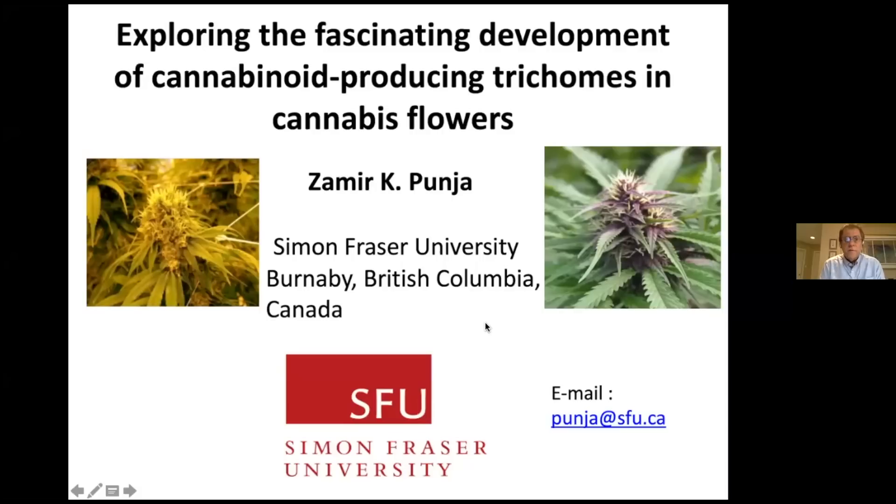Good afternoon, everyone. My name is Amir Punja, and I'm pleased to be here today to talk to you about these amazing, interesting, and fascinating trichomes that are produced on cannabis flowers. I'd like to share some incredible images with you today. Feel free to have your cell phones ready in case you want to take photographs of these amazing images that I'm going to be showing you.